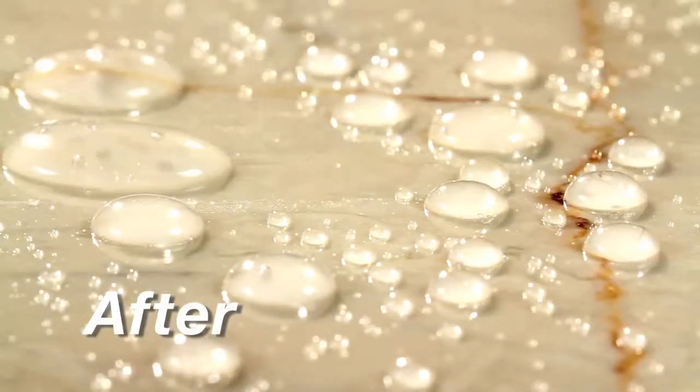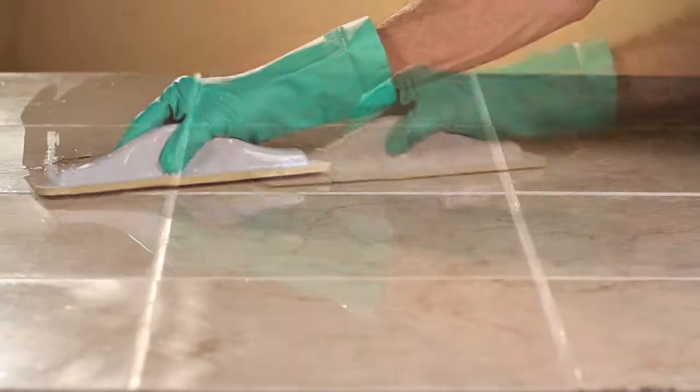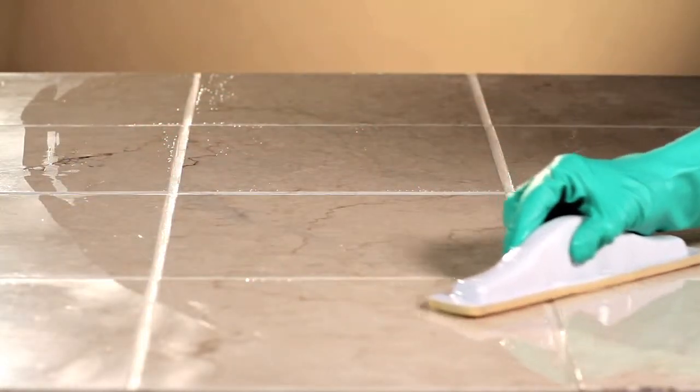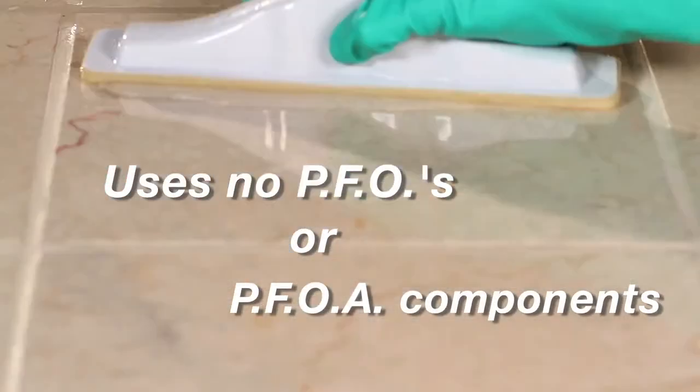511H2O+ is designed for all surfaces. It forms an invisible barrier that is resistant to moisture and stains without altering the natural look of your surface material. It provides superior coverage and will not yellow.